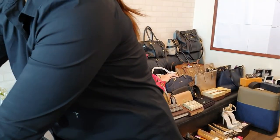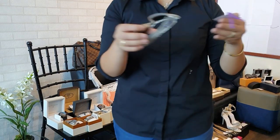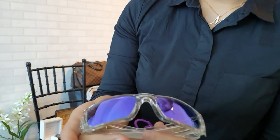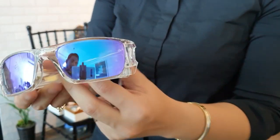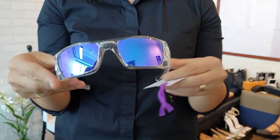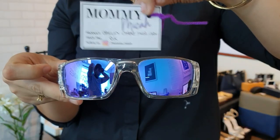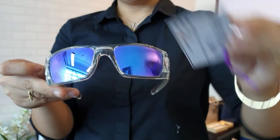Next, we have Oakley shades. These Oakley shades are only 8,000 pesos.